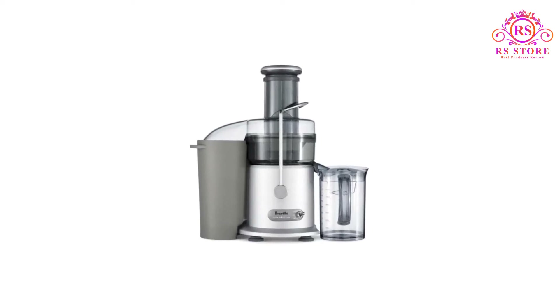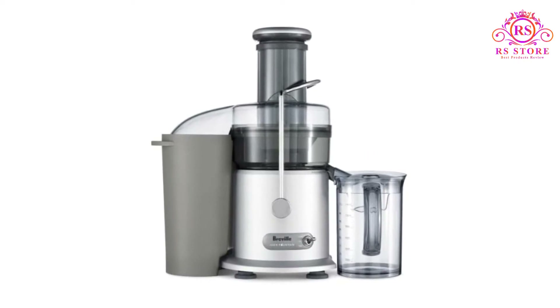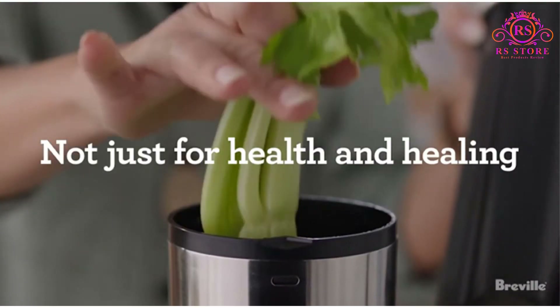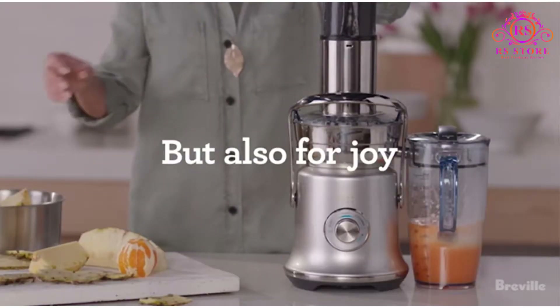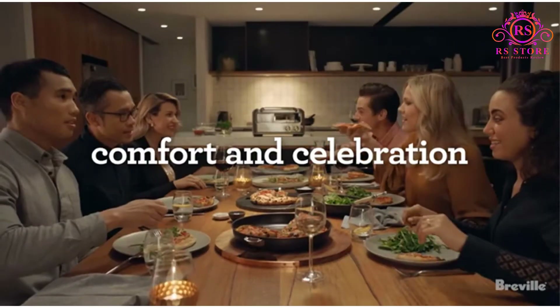If you know a thing or two about juicing and have already decided you want a centrifuge, check the reviews out to find the one most suitable for your needs. But if you're new to it and want a simple but reliable machine to start with, it's safe to skip the time-consuming search and go directly for the JE98XL.